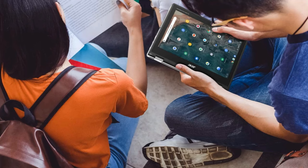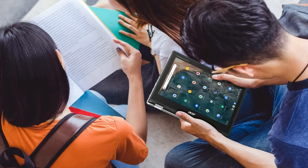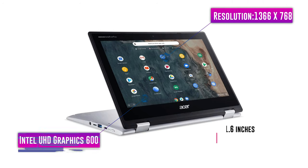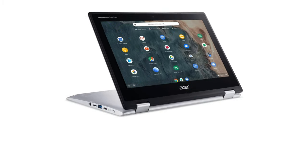Despite being a budget laptop, Acer outfitted it with two USB-C ports, two USB-A ports, and a micro SD slot for additional storage. The computer has an impressive 10-hour battery life, making it a great option for those constantly on the go.